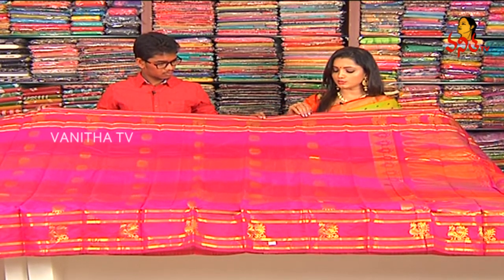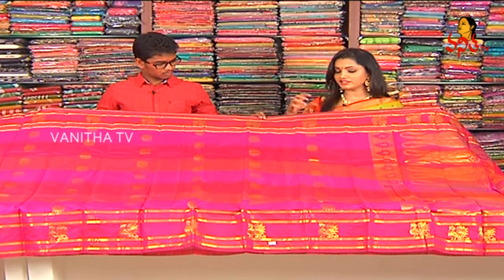We choose a border of around 10 inches. We choose different variations in the border. We choose a golden zari weaving.